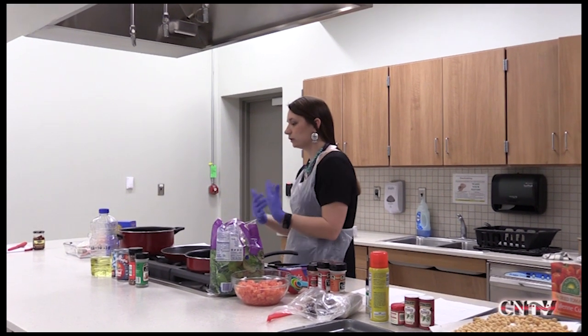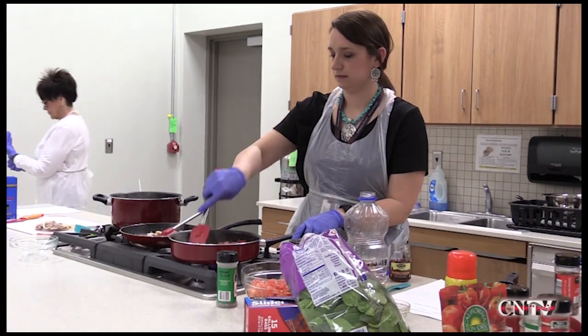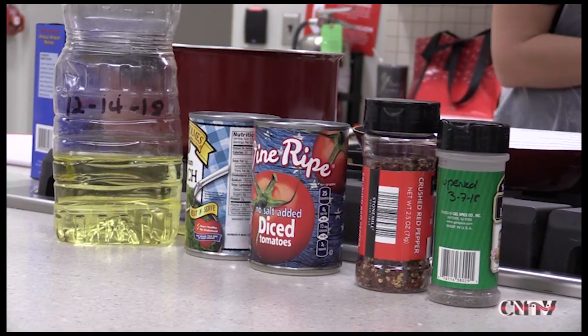It's a new year, and the Cooking with Commodities classes at Sam Heider Health Center are back in session. The classes are held twice a month, featuring both a daytime and an evening class available to everyone.